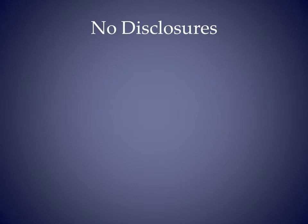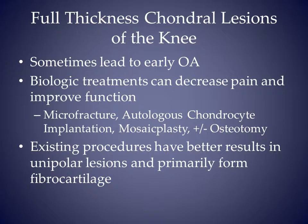My co-author and I have no disclosures. Full thickness chondral lesions of the knee can be a significant source of pain. Existing treatments, though, primarily form fibrocartilage.